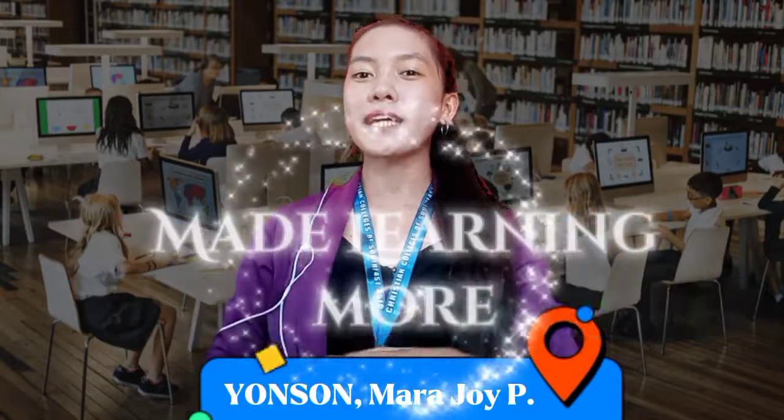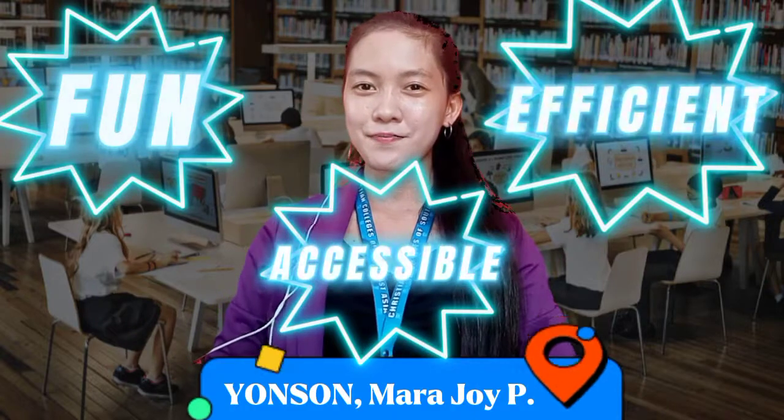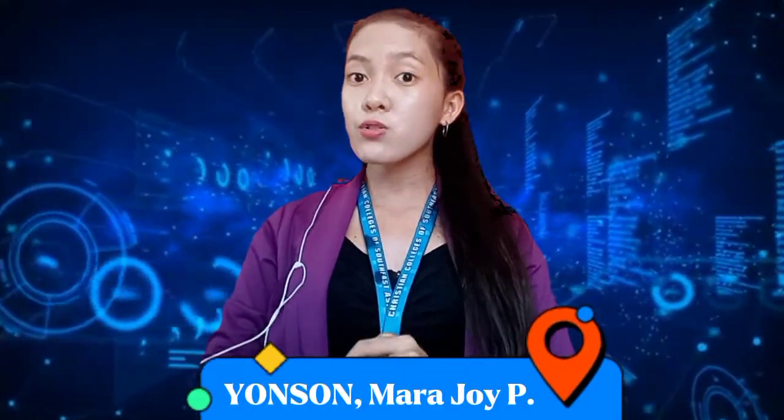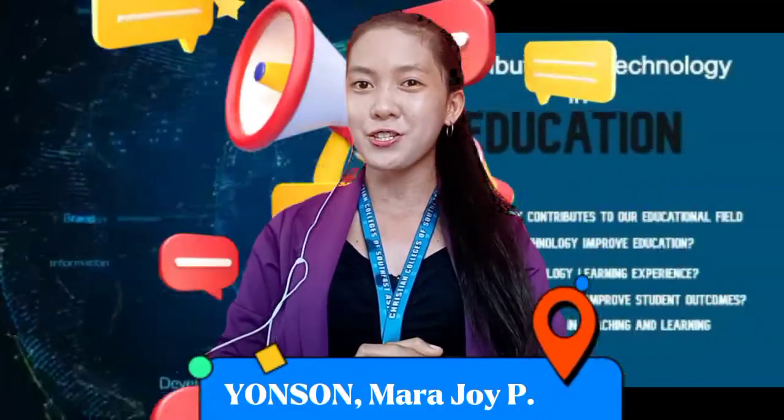Technological advancements made learning more efficient, fun, and accessible. As technology continues to register massive growth, so do the methods of assembling and sharing information, even in the field of education.